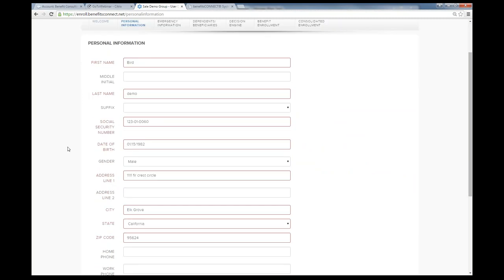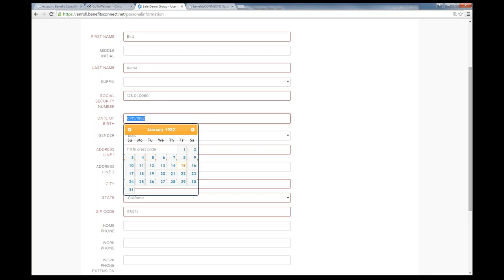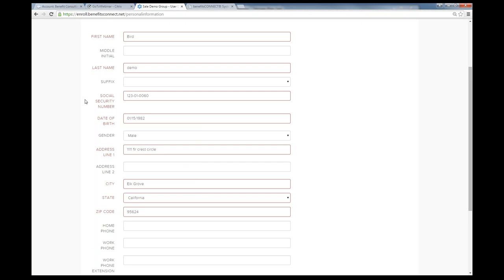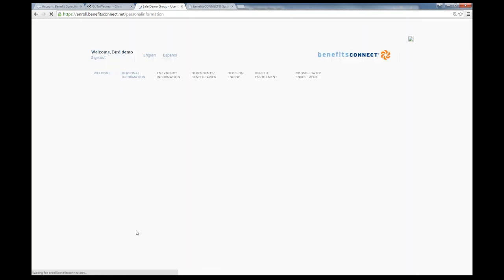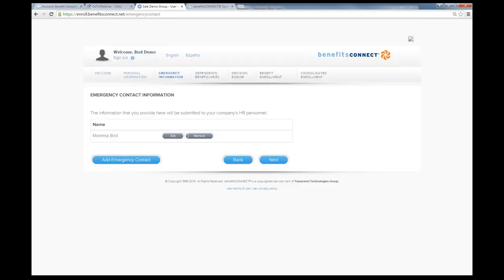When an employee logs in and gets to the personal information screen, what we recommend is prepopulating all their information so the employee isn't manually entering their personal info — they're just going through and making sure everything is up to date. If they need to make a change, they can. The fields shown in red are required fields; if information is missing, they will not be able to continue with the enrollment process.